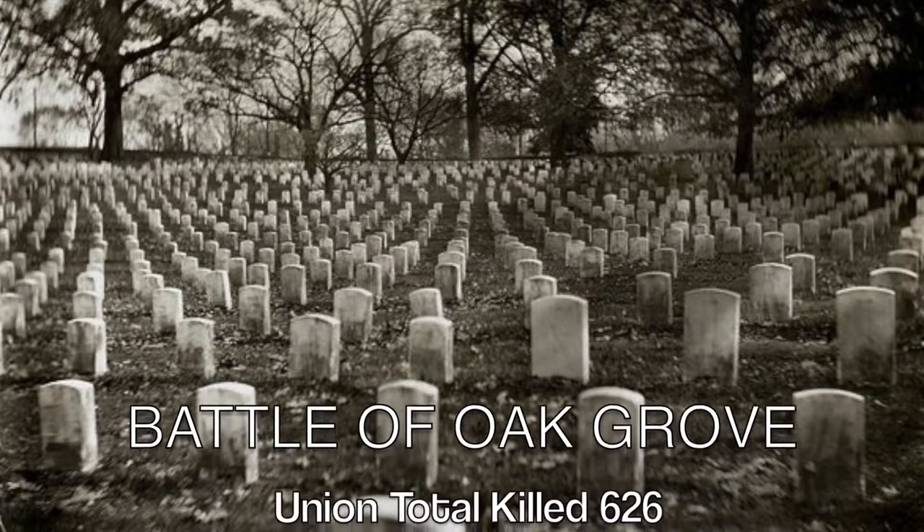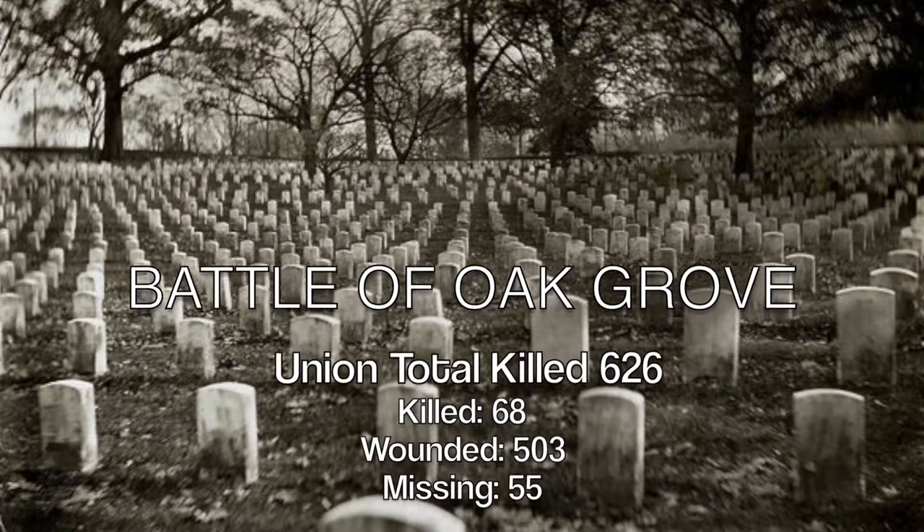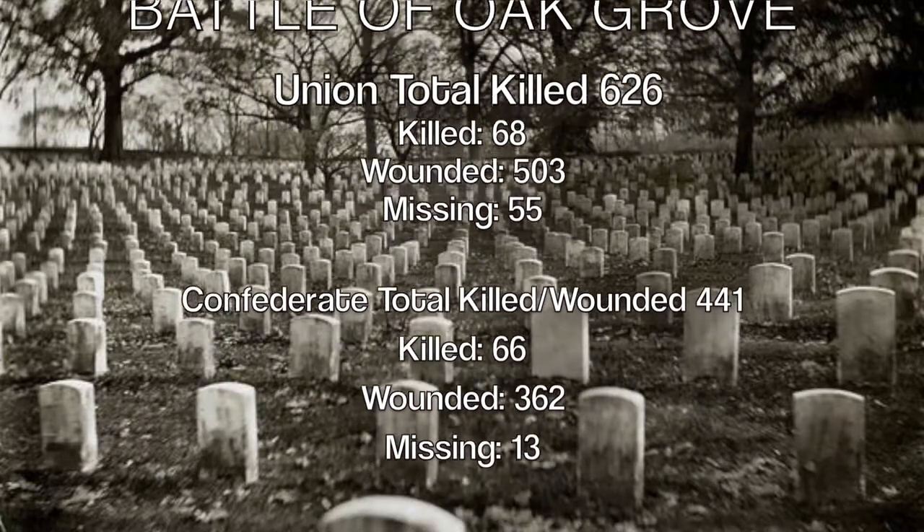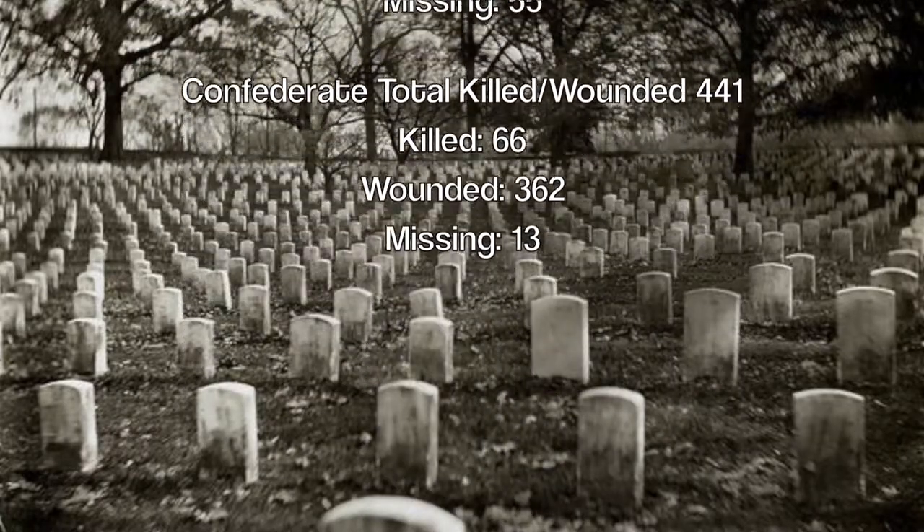The total cost to the Union troops were 626 men, including 68 killed, 503 wounded, and 55 missing. While the Confederate losses were 441 total, with 66 killed, 362 wounded, and 13 missing.